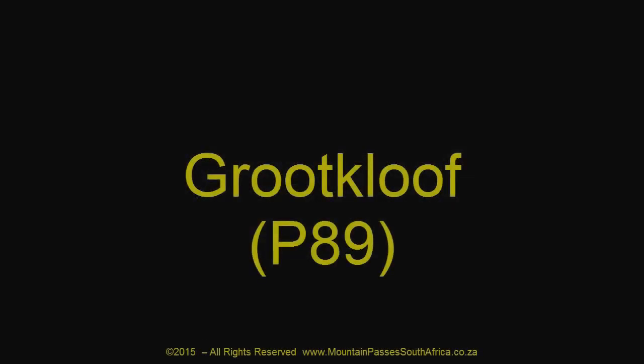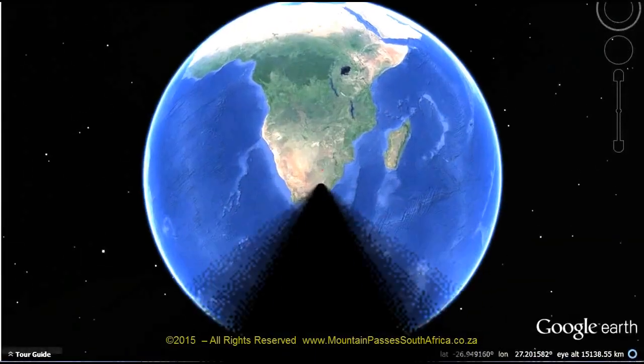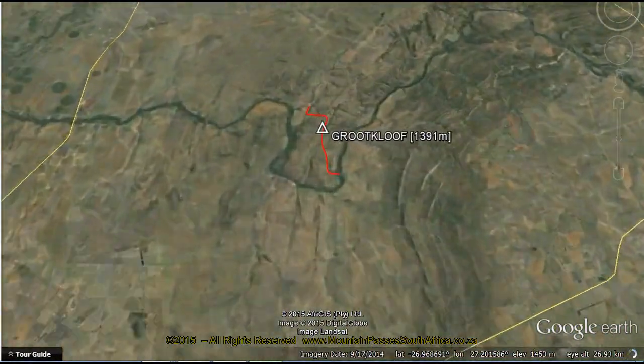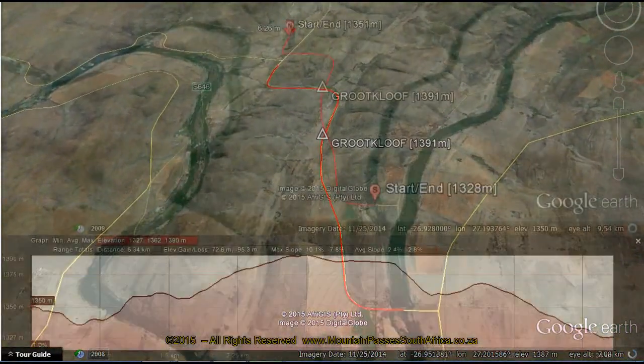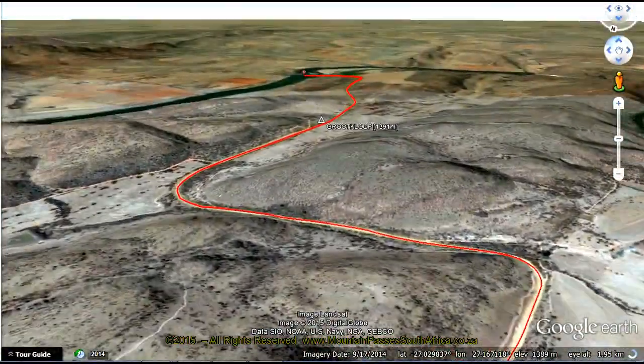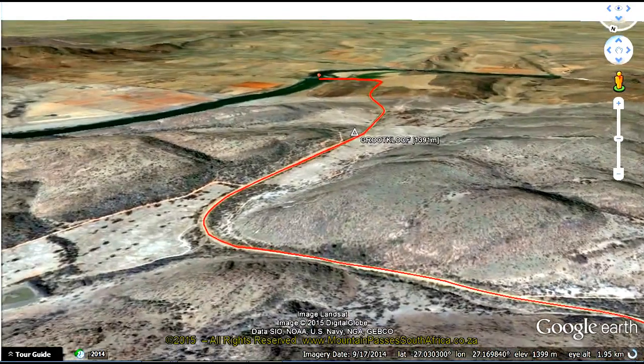Although this 6km gravel pass is fairly ordinary and has no particular characteristics to make it stand out above the rest, the roads around it and its location make this a very special pass. It's situated inside the Berglant, a contorted series of hills and mountains that were formed by what was probably the most apocalyptic event ever to befall this earth.